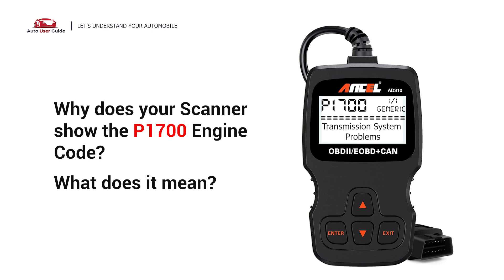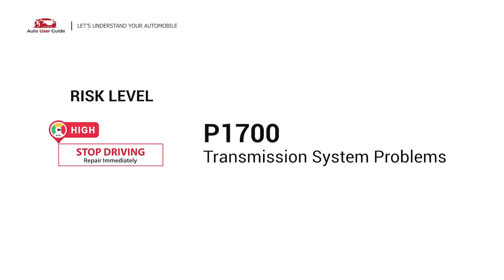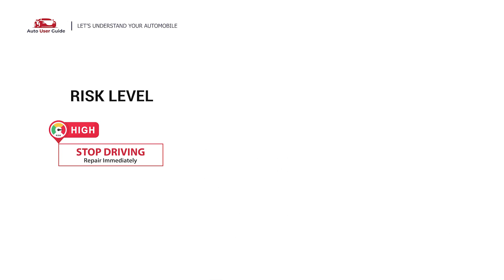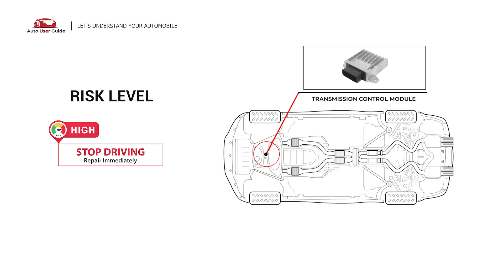Why does your scanner show the P1700 engine code and what does it mean? The P1700 engine fault code stands for transmission system problems in your vehicle. It indicates that the transmission control module has detected an internal transmission problem.